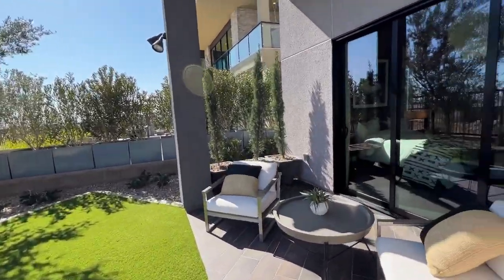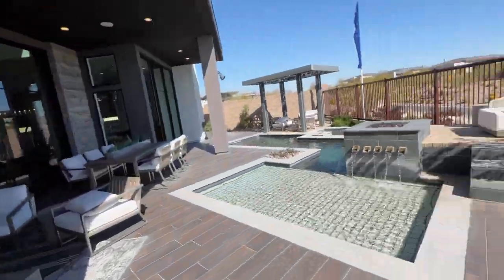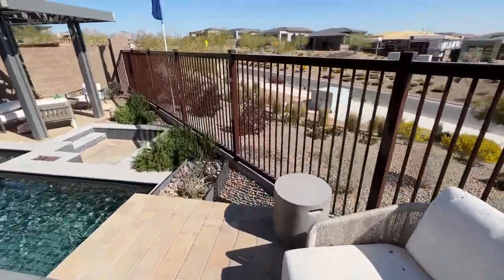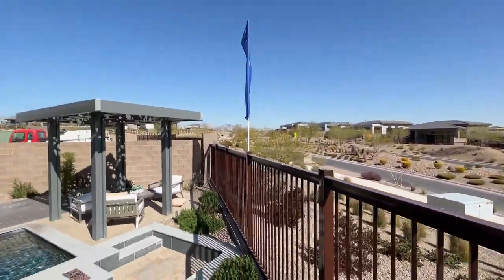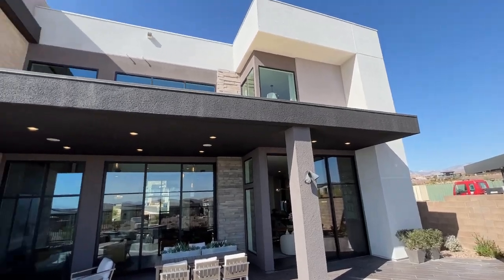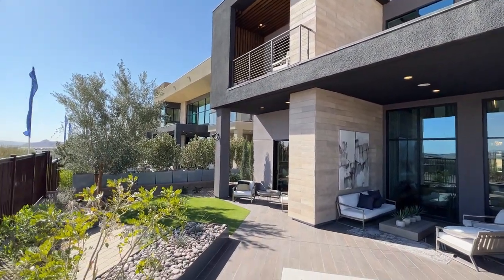Beautiful space. See how in Las Vegas, if you have a big lot — this house takes up a lot of space — but you're lucky to have even this size of a backyard. There's no neighbor right behind you because there's a road that separates you from another collection, still Mesa Ridge. Thank you so much for watching. I actually have more videos coming. Please subscribe if you haven't yet. Thanks for watching — we'll see you soon.